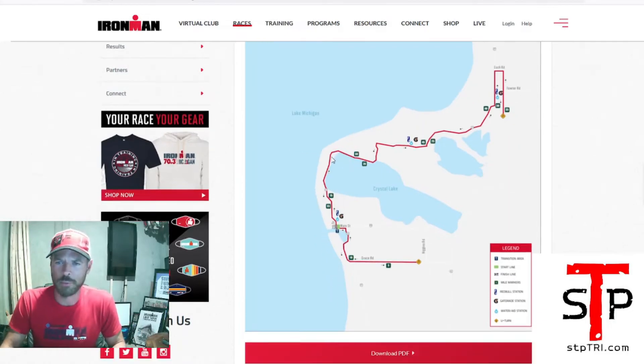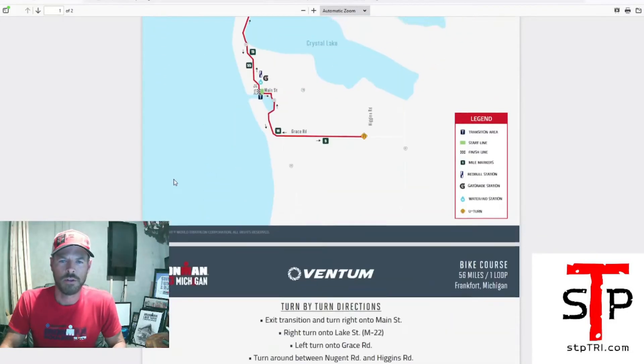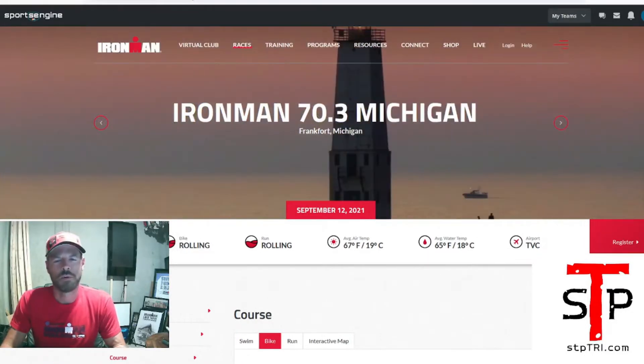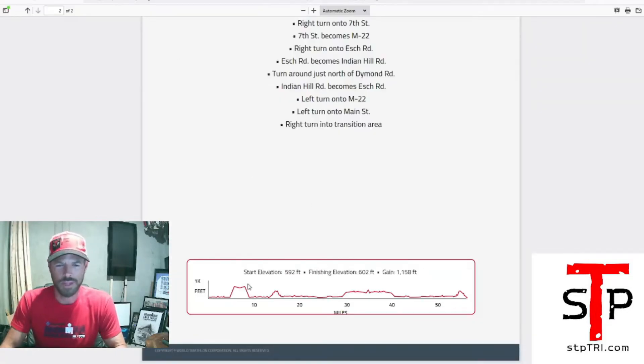Let's talk specifically about the bike course. I like to download the course PDF and look at the second page to see the elevation profile. The first thing I look at: the website says the bike is 'rolling.' Rolling can mean different things to different people depending on who writes it, so I like to look at the actual profile. You can also use tools like Map My Ride, but there are quicker tricks I like to use.